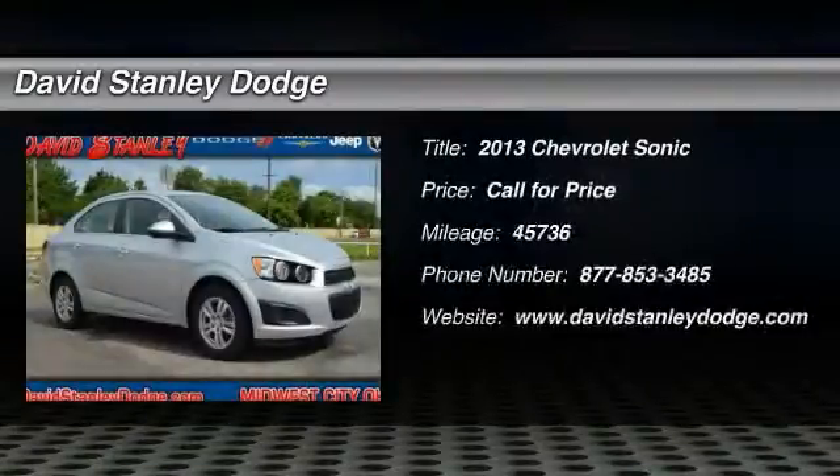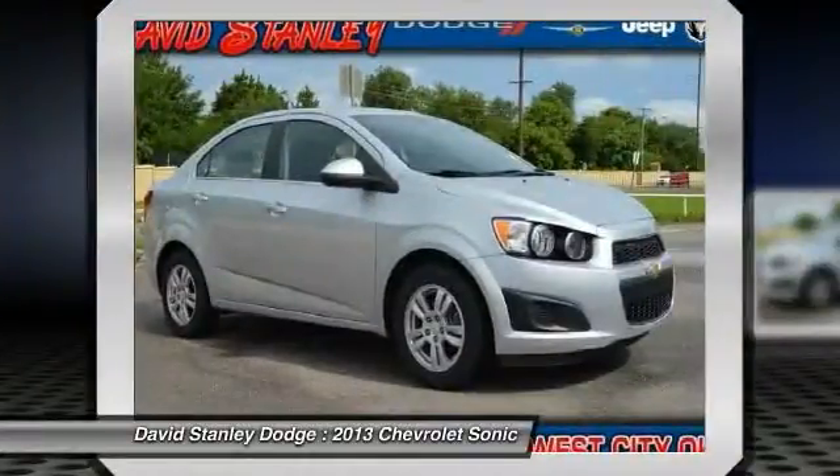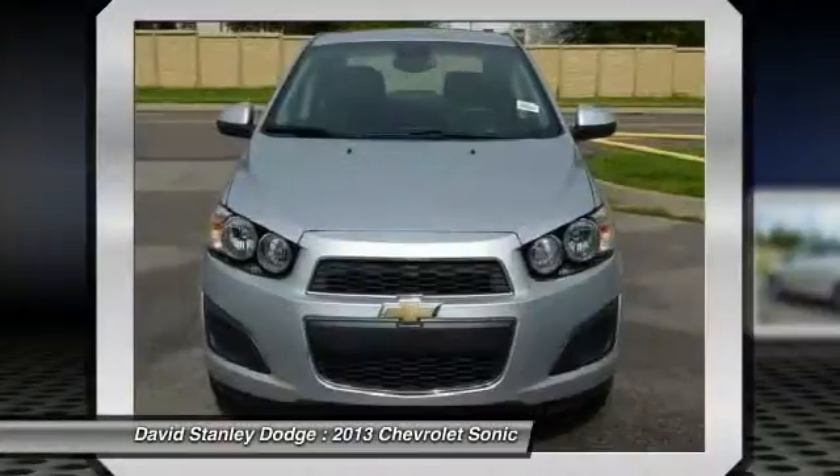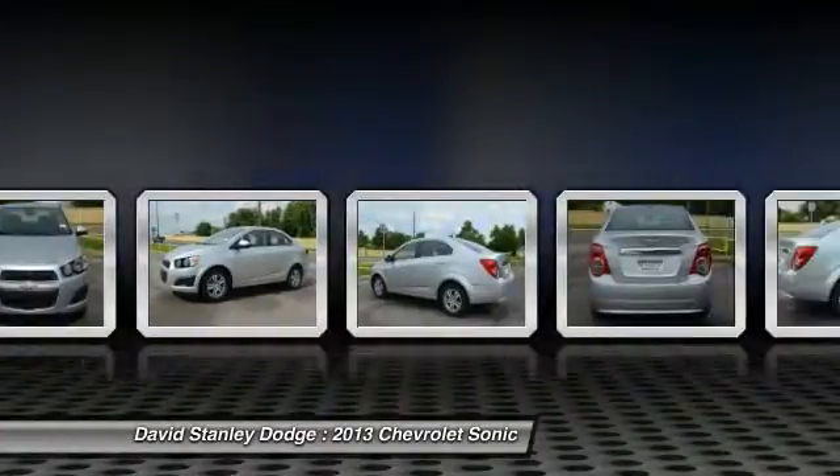The 2013 Chevrolet Sonic. The taut, strong body lines and powerful stance of the Chevy Sonic allude to the power you'll find under its hood. Throw a little extra power into the mix with the available turbocharged engine.